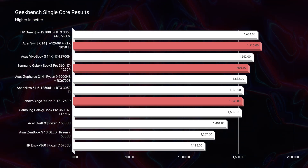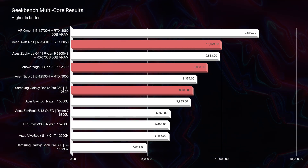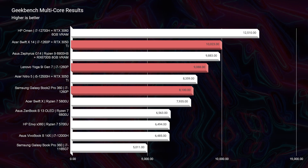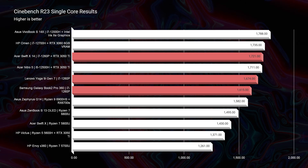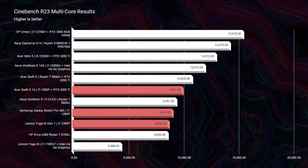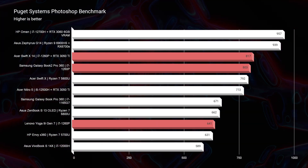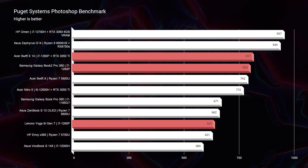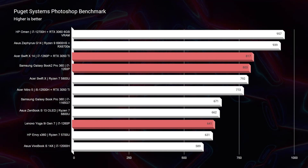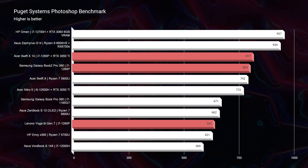If we look at the benchmark charts, you're going to get slightly better performance — even in Geekbench and Cinebench R23, we're seeing better performance out of the laptop with a dedicated GPU, even in those CPU-intensive benchmark tests. However, things start to even out in the Photoshop benchmark. The Acer Swift X 14 scores an 817, the Samsung Galaxy Book 2 Pro 360 scores an 803, and the Lenovo Yoga 9i Gen 7 bottoms out at around 641.